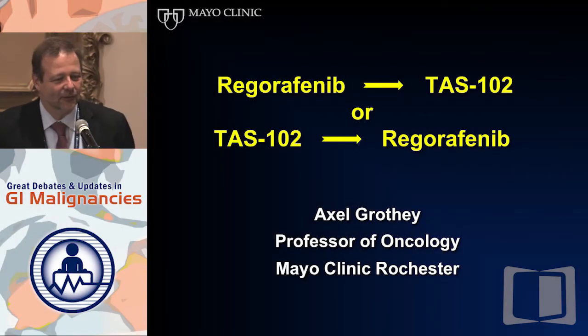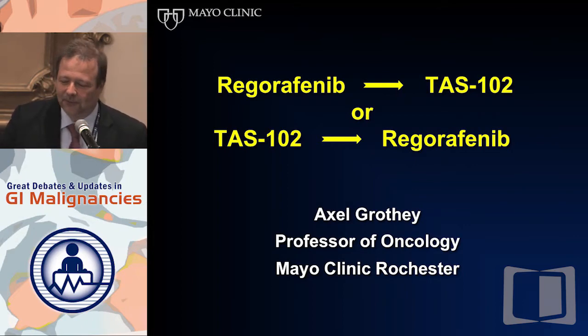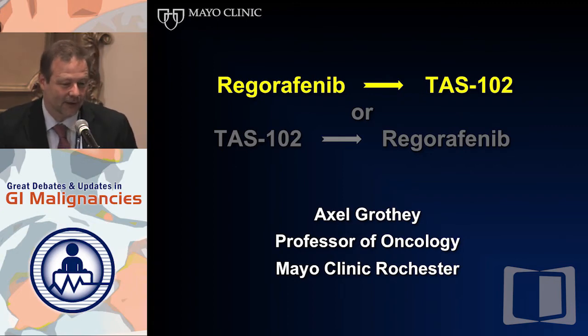We're really talking about a sequence of events here. We're assuming that TAS-102 is available and you know what it is — Eric will spend more time explaining what it actually is — but I'll focus on Regorafenib, because I will make a case for Regorafenib followed by TAS-102.